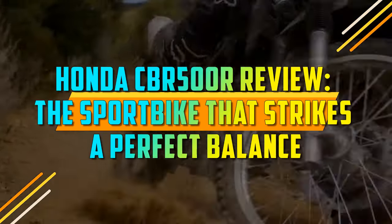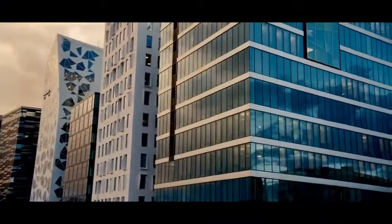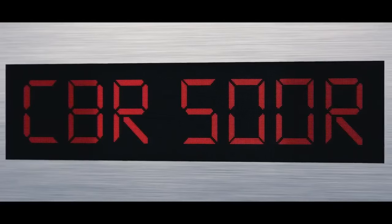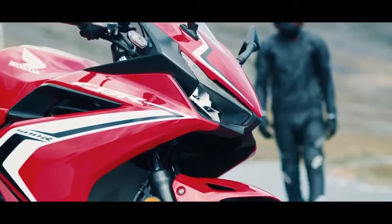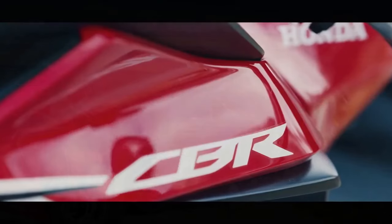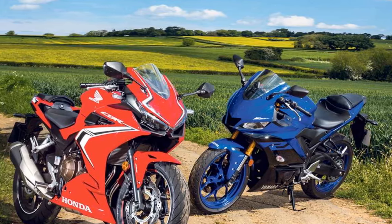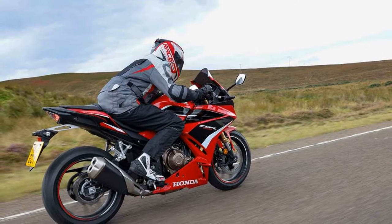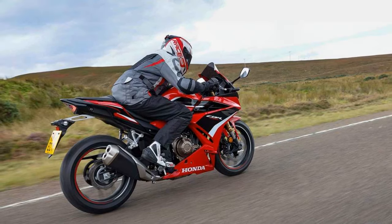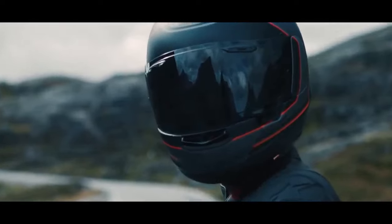Honda CBR 500R Review — the sport bike that strikes a perfect balance. The Honda CBR 500R has long been a favorite among motorcycle enthusiasts, thanks to its well-balanced combination of power, style, and affordability. Designed to cater to both beginners and experienced riders, this middleweight sport bike offers a thrilling riding experience while maintaining a user-friendly nature. In this review, we will delve into the features and performance of the Honda CBR 500R, highlighting what makes it stand out in the competitive world of sport bikes.